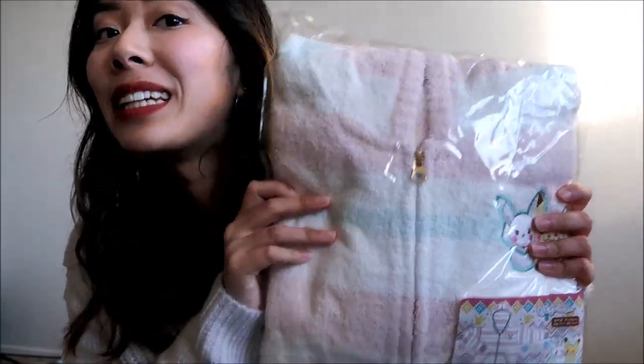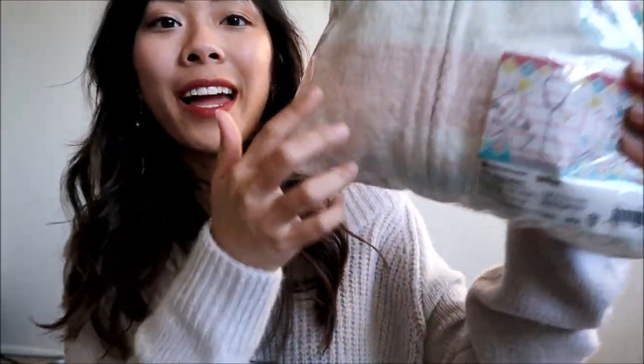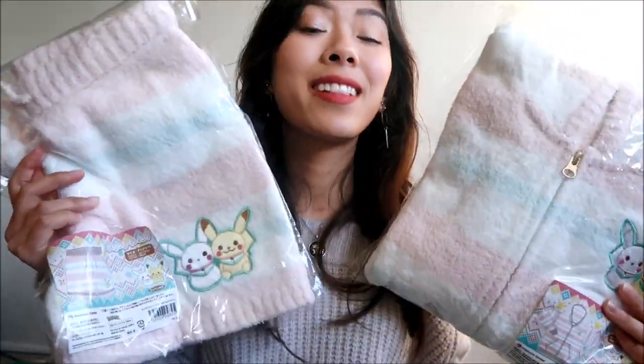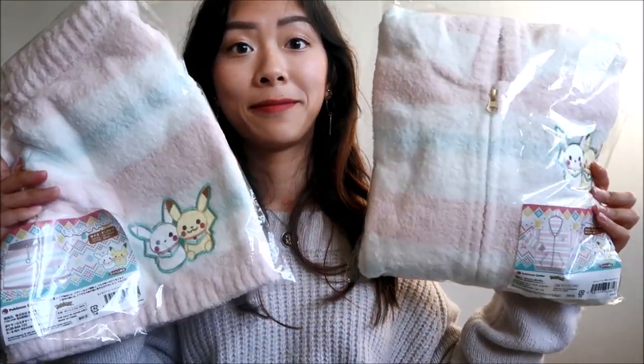I got this about a week ago at the Pokemon Center. The reason I went was because of these super cute pajamas. There's a regular Pikachu and a snow Pikachu, and you can see right here what they're supposed to look like. They sell the jacket and shorts separately, unfortunately. Both of these together were about $85 USD. I also got the matching socks — one side is the regular Pikachu and the other side is the snow Pikachu.